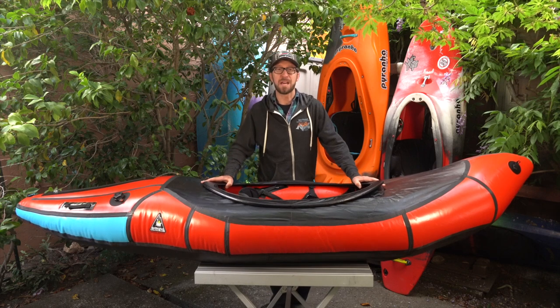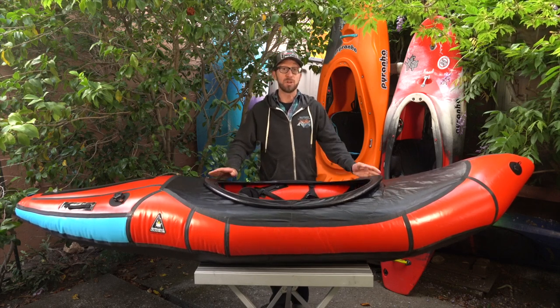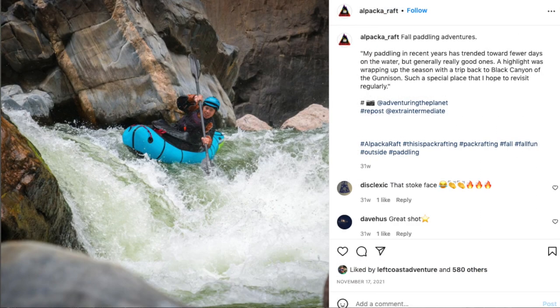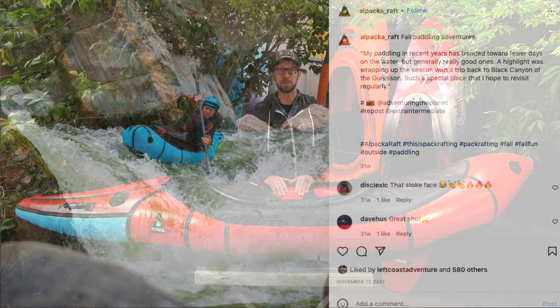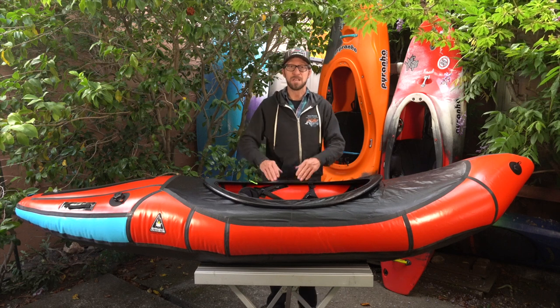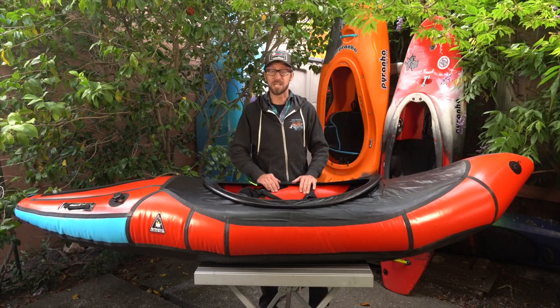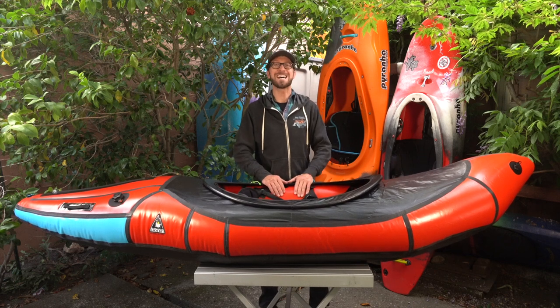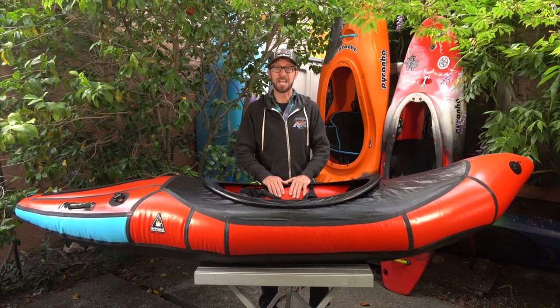This boat is possibly Alpaca's worst kept secret. In 2020 they teased the prototype with media of some of their team paddlers running some big drops. In 2021 they released a very limited batch to paddlers on a waitlist, and just this year, after lots of feedback, they've tweaked it and released it as a custom model. I've basically been waiting for this boat for two years now and I'm stoked to finally have my hands on one.